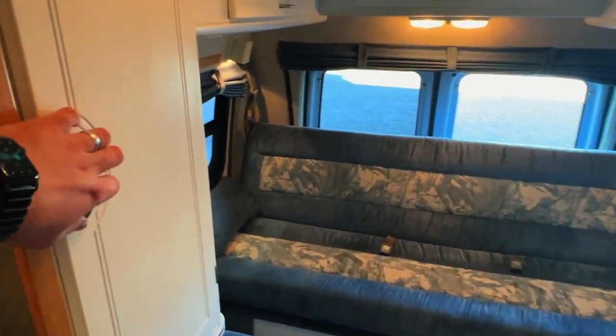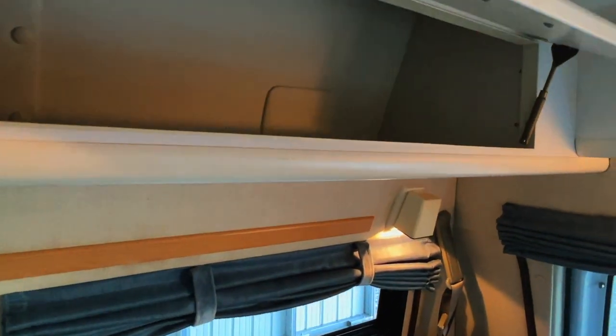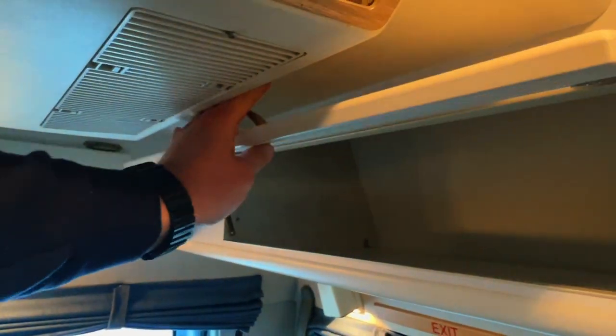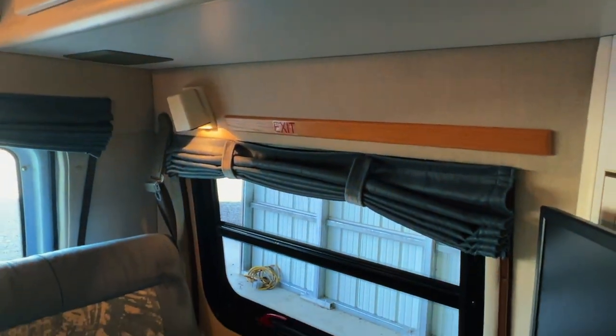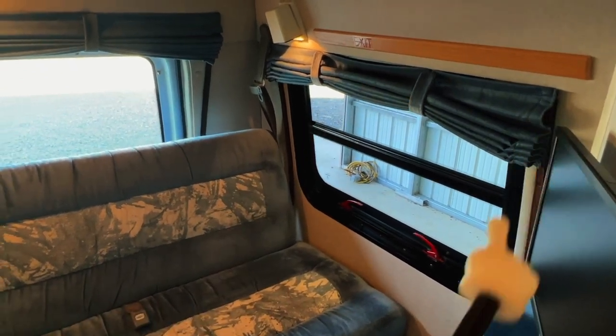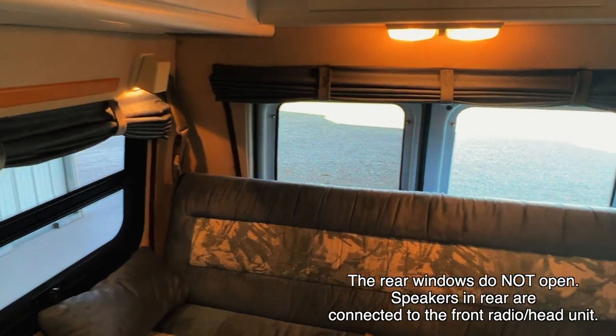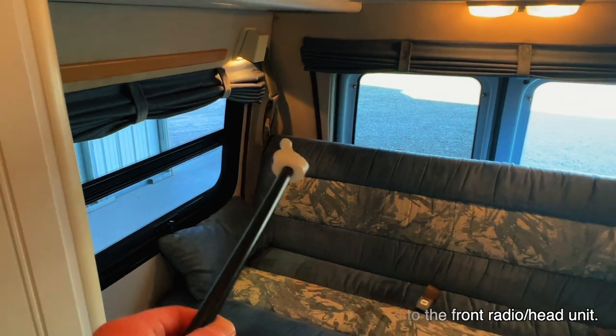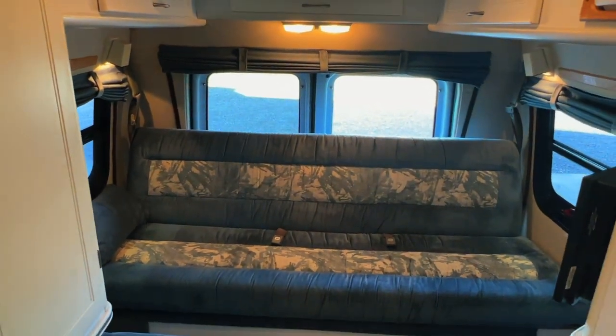Bringing you up here to check out some of the storage around the bed in the rear. Put your manuals there. Got a fire escape window on this side — not really meant to be used for airflow. We've got curtains. This window does open on the lower portion and it has a screen. We've got two belts in the rear, so a total of four belts in this unit.